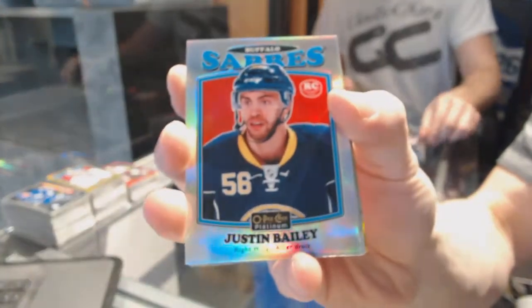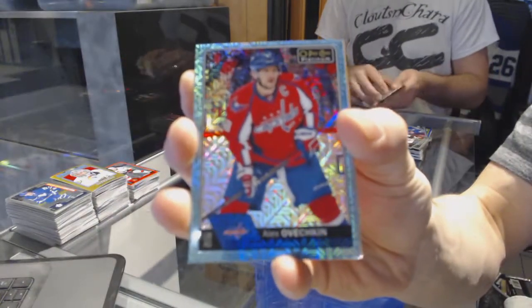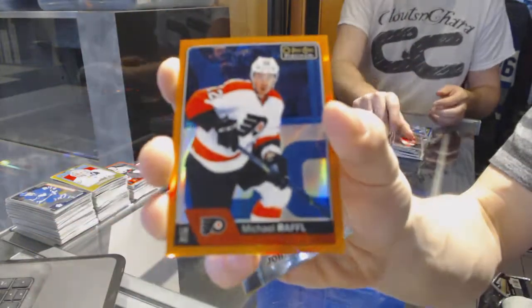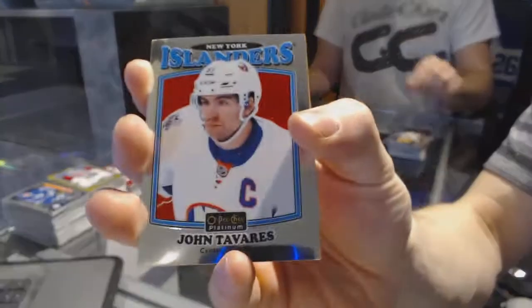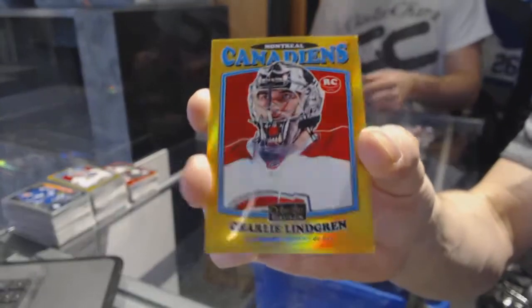Rainbow for the Lightning Ben Bishop. Retro rookie rainbow for the Buffalo Sabres Justin Bailey. Retro for the Flames Johnny Gaudreau. Icy blue tracks for the Washington Capitals Alex Ovechkin. Rainbow for the Lightning Tyler Johnson. Orange rainbow number 5 of 25 for the Philadelphia Flyers Michael Raffl. Retro for the Islanders John Tavares. Platinum Phenoms for the Winnipeg Jets Patrick Laine. Retro rookie gold rainbow numbered to 149 for the Montreal Canadiens Charlie Lindgren.